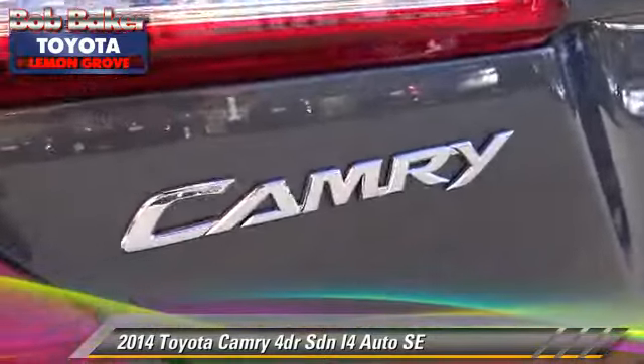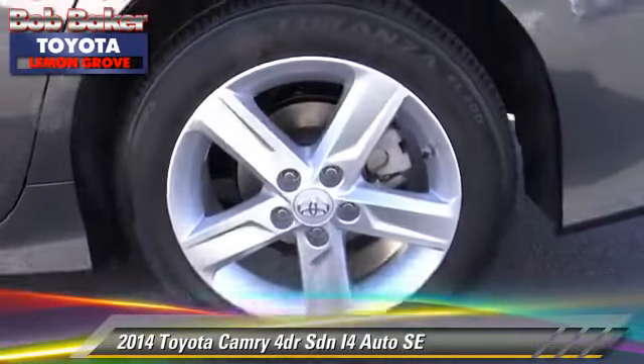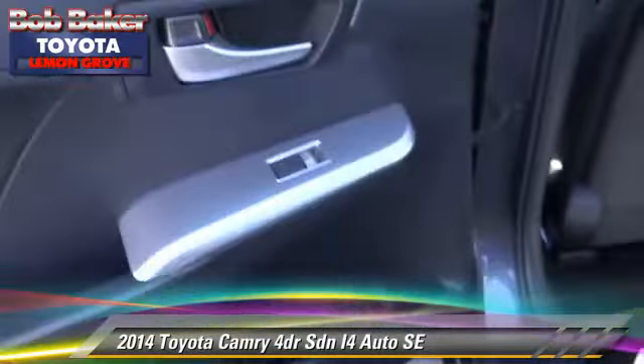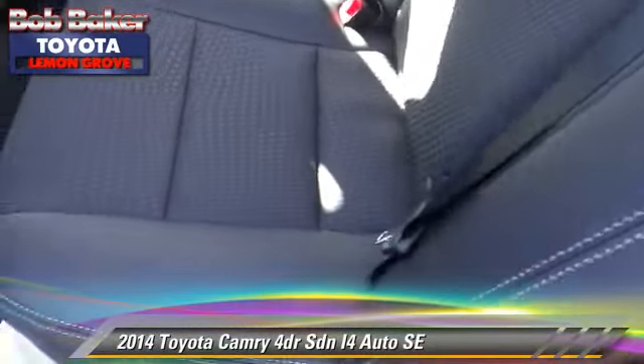Safety features include fog lights, traction control, and stability control. Comfort and convenience features include power door locks, power windows, and a CD player. Give us a call to schedule your test drive today.